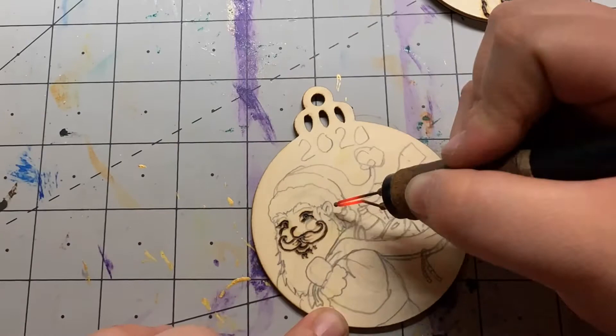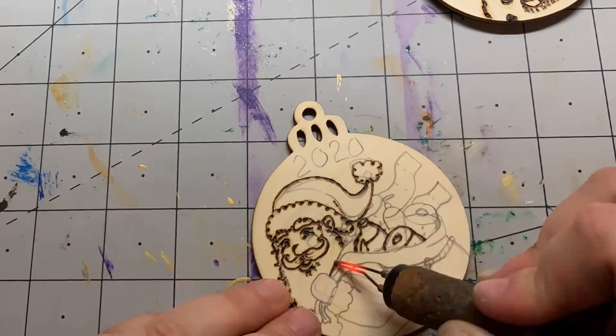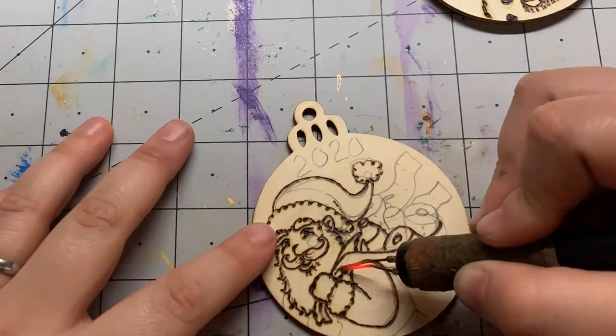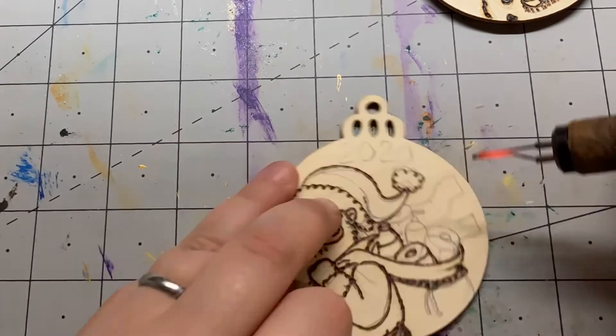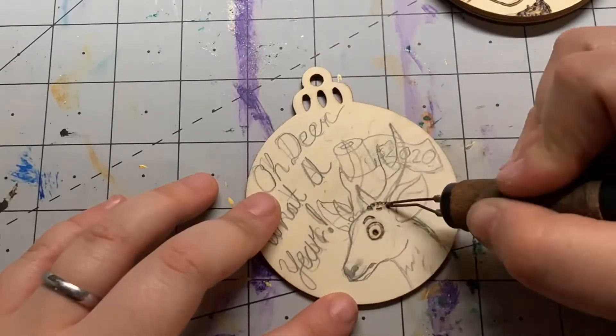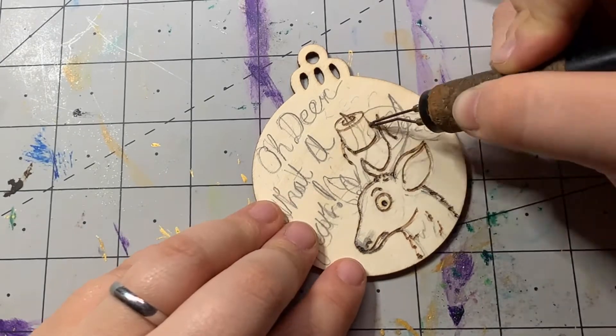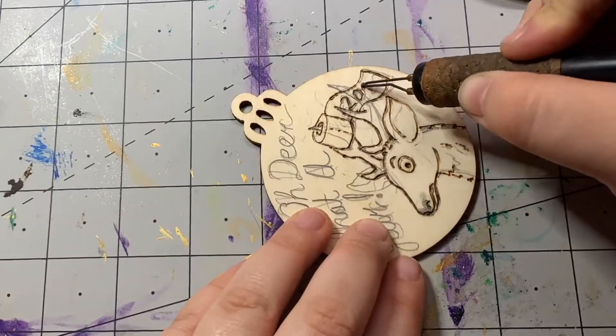So I decided to go with the slightly more humorous bit of 2020 — you know, the toilet paper panic. That's what most of these ornaments are designed around, just to have a little throwback to the year with the toilet paper added to the designs.